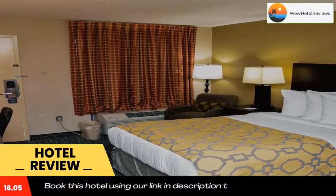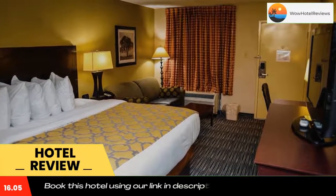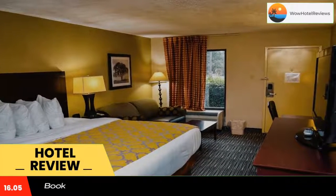The Baymont Inn and Suites Columbus, Georgia is within a five-minute drive to Interstate 185 and the Columbus Metropolitan Airport. The hotel is six miles from the Coca-Cola Space Science Center.